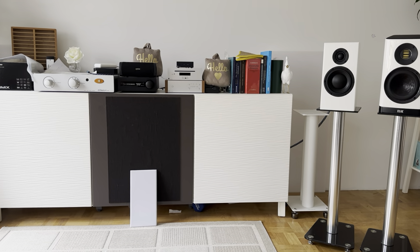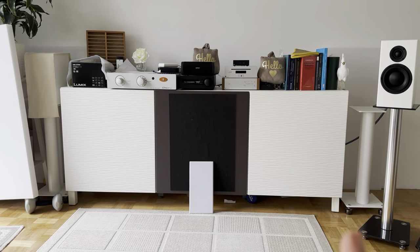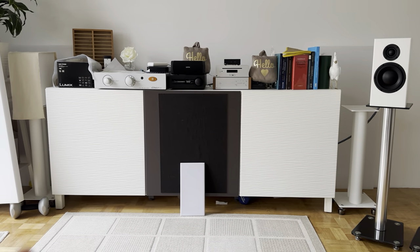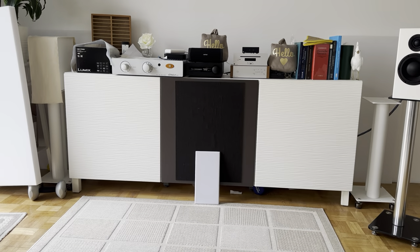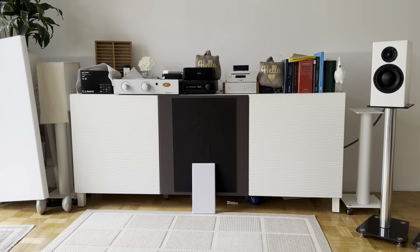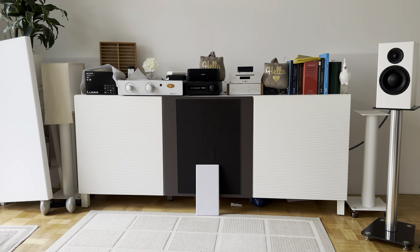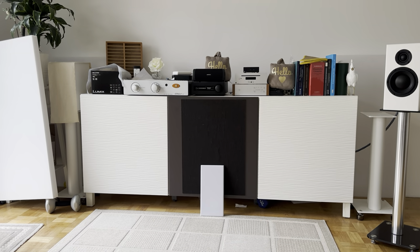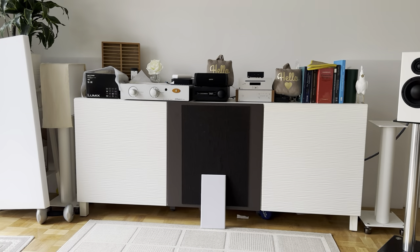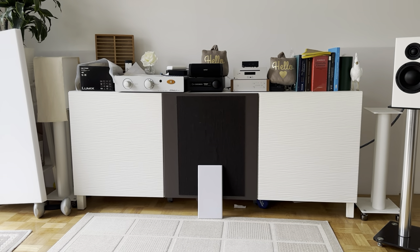The Totem Sky images much better, especially when it comes to the center image. When I have both speakers pulled away from the wall, no matter if I listen to the Totem Sky or the ELAC Vela, the voice of the singer — if it is recorded that way — really comes out of my amp. Even when I open my eyes, I think there must be a loudspeaker within my amp, because the voice is coming from the middle. Even when I put my amp to the right, the image is still coming from the middle. It is always the middle, and that is something I really like.